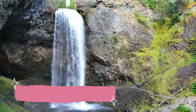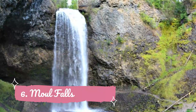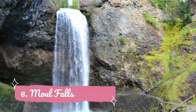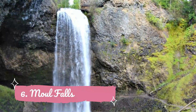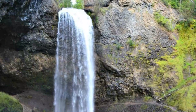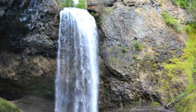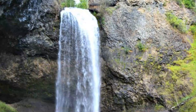Number 6: Mal Falls. There are quite a few waterfalls in Wells Gray Park — the official number is a whopping 41 — and all are worth checking out, but none are quite as unique as Mal Falls. Often called a sunken waterfall, you need to hike down to this beautiful waterfall instead of up, as is the case with many of the other waterfalls in the area.